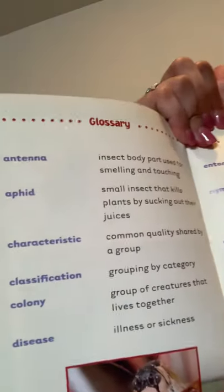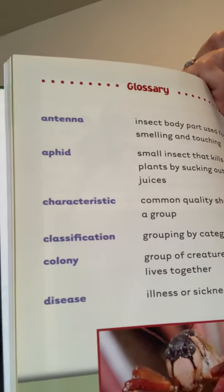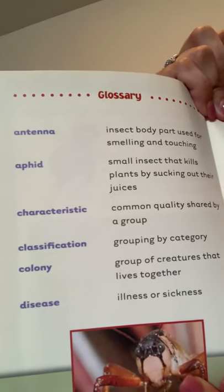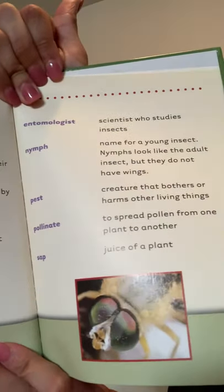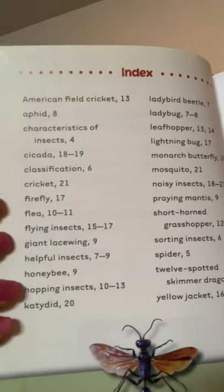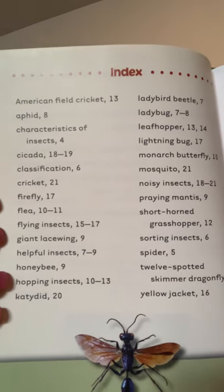All right, and here is our glossary. The bolded words we saw throughout the text are listed here in our glossary along with their definitions. And then finally, we have our index, which shows us where we can look up certain words or phrases throughout the book.